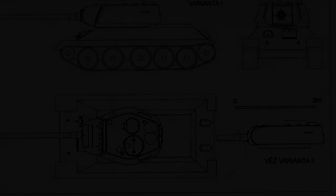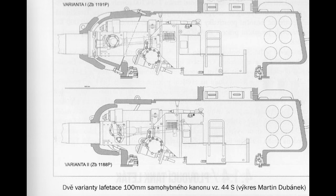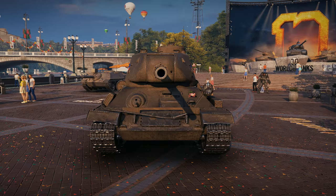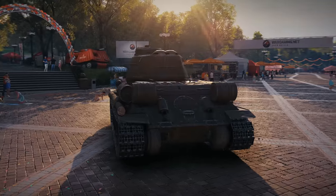The next nation to try their hand at up-gunning the faithful old T-34 were the Czechs in the mid-50s, with plans to start production of said tank in 1955. However, this never came to fruition. This tank would likely have resembled the Russian T-34-100 quite closely with a modified turret to fit the bigger gun, but as with its Soviet cousin, the project was not moved to production. Although you can still find this vehicle in the Czechoslovakian tech tree in World of Tanks.